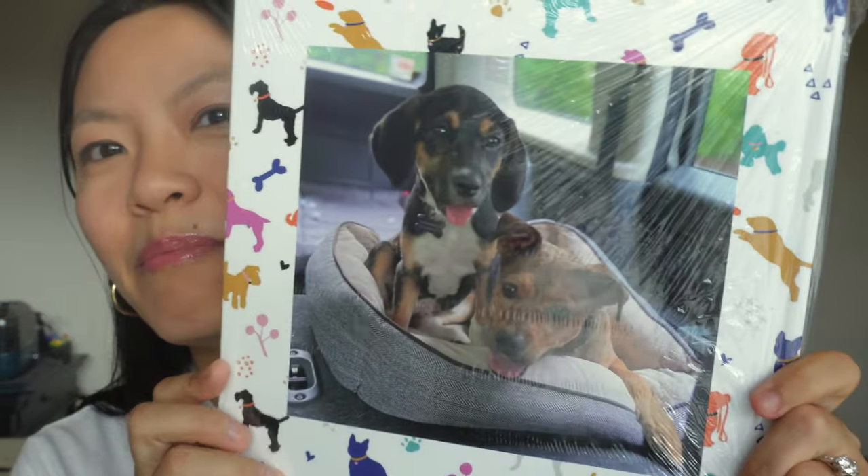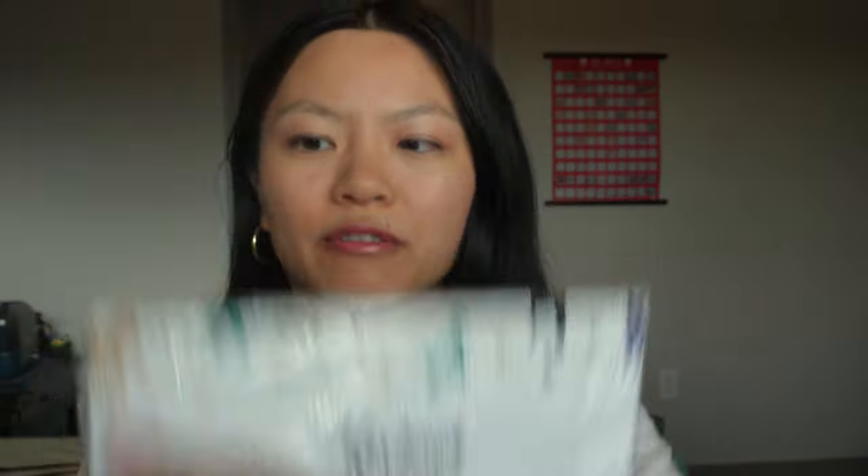There's a quick glimpse of the back — there's colorful little dogs. There were a couple of different themes and I chose the colorful one because it was just really cute. There's our order form. It does have my order slip and it says I ordered it April 15th and today is the 25th, so it took 10 days to arrive, which was fine. The estimated arrival date was like May 1st, so it still arrived earlier than expected, which is awesome.